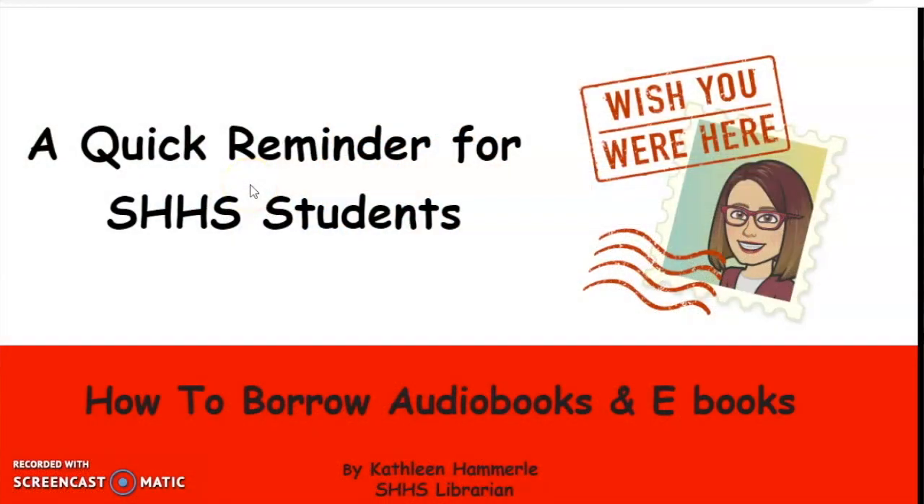Hi Trojans, this is Ms. Hammerly and I just wanted to let you know how much I miss you. Now that we're all learning from home, I thought I would show you how to access our audio and e-book collections from the library page.